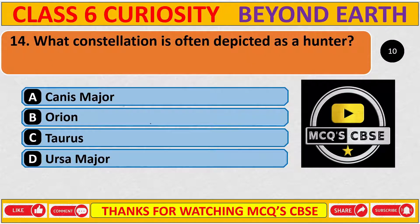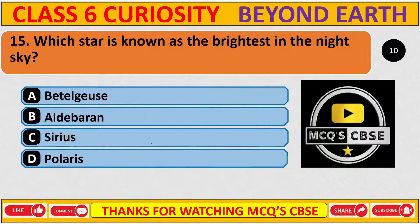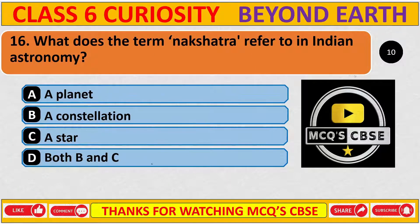What constellation is often depicted as a hunter? The correct answer is B, Orion. Which star is known as the brightest in the night sky? The correct answer is C, Sirius. What does the term nakshatra refer to in Indian astronomy? Nakshatra refers to constellations as well as stars. Therefore, the correct answer is D, both B and C.